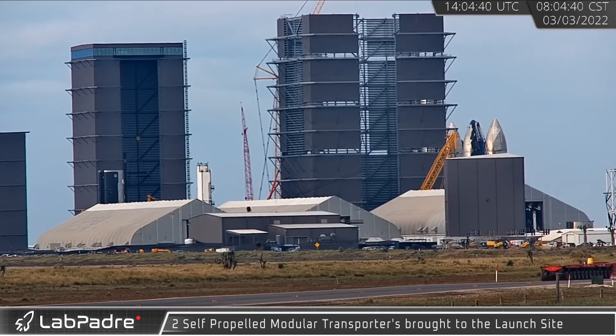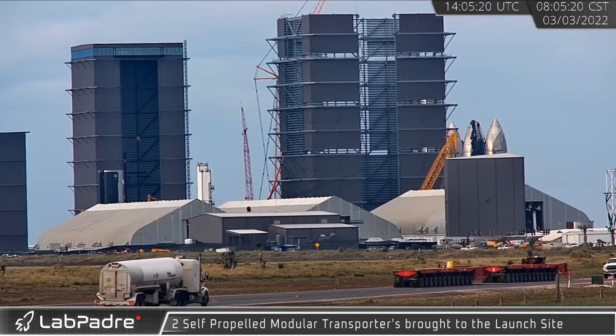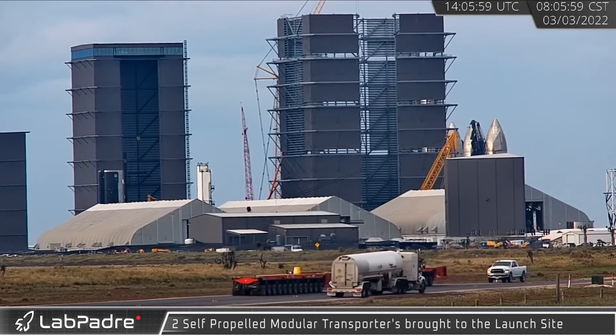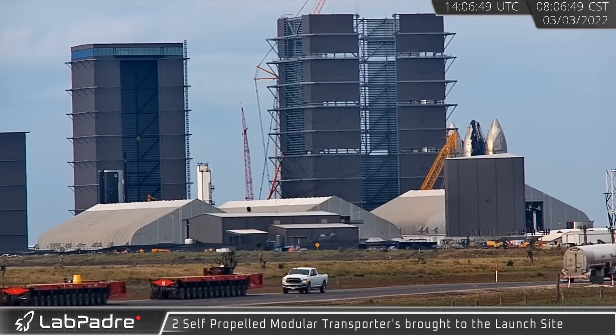On March 3rd, two 12-axled self-propelled modular transporters, or SPMTs, were brought to the launch site, preceded by an eight-axle SPMT that previously brought counterweights for a potential move of Ship 20.